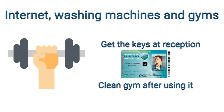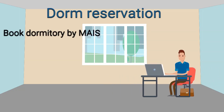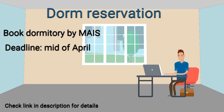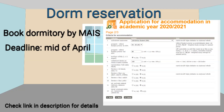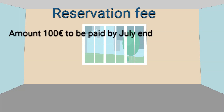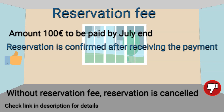Now we will speak about dorm reservation. You need to inform the dormitory office that you are interested in staying at the dorm for the next academic year. This is done through MAIS, the electronic system used at the university, usually by mid-April. You fill in a short questionnaire and, as a foreign student, you will definitely get a dormitory. To complete your reservation, you need to pay a reservation fee of 100 euros — otherwise it will be cancelled and your bed offered to other students.